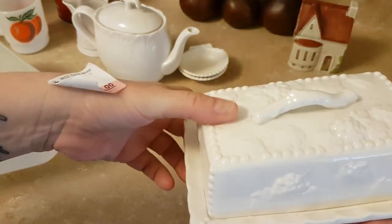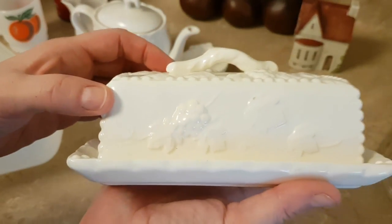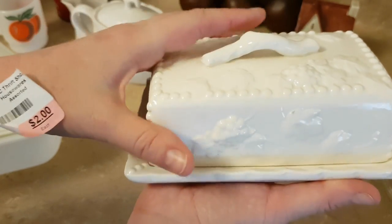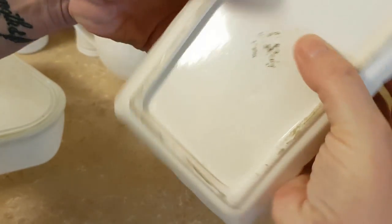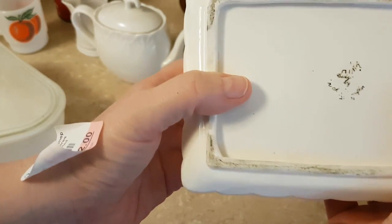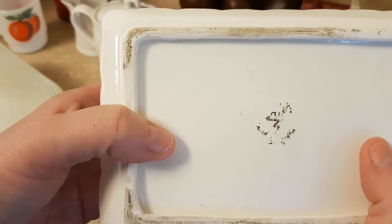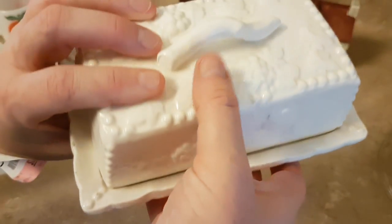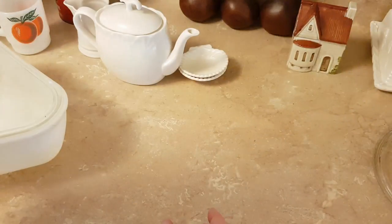I've got this butter dish with raspberries and leaves and a little twig handle. It looks like it's Japanese, but the mark has been really worn off. I thought at first it was like one of those home ceramics, so I was surprised to see it was marked.